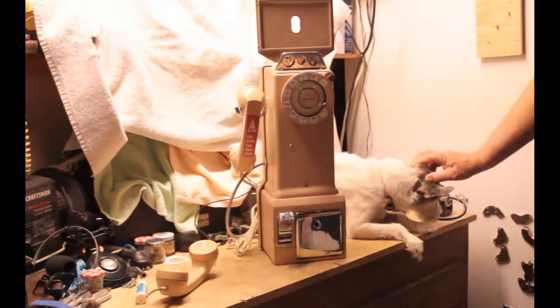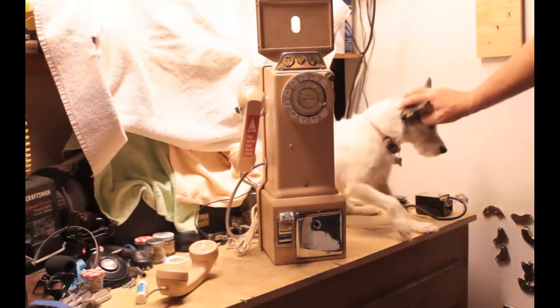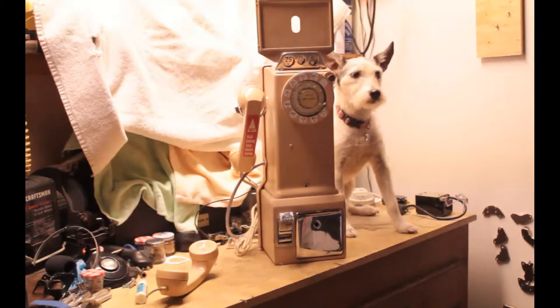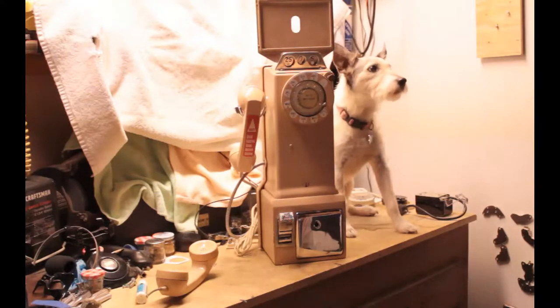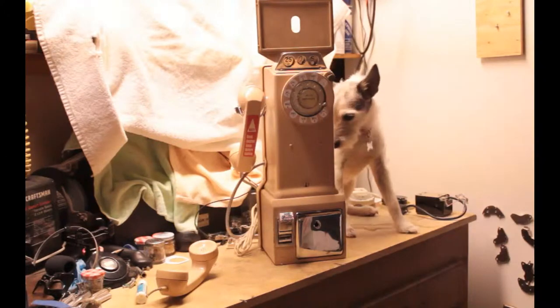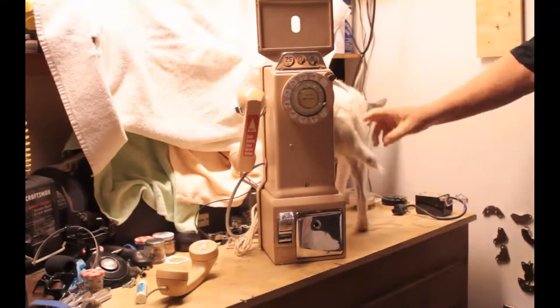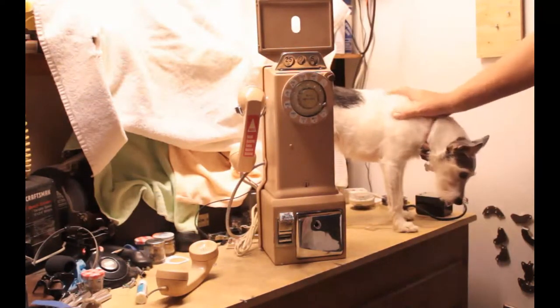This phone was used in businesses and public facilities where the public would be. If they needed to make a phone call, they would go up to what was called a payphone. There's one right in front of the post office in our town, but it is a single-slot coin telephone, which replaced these guys in the 1970s. These are real workhorses — they were really good phones.